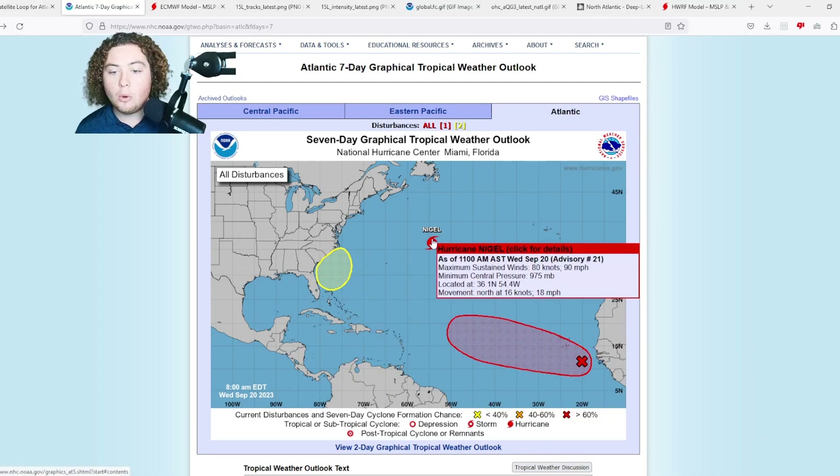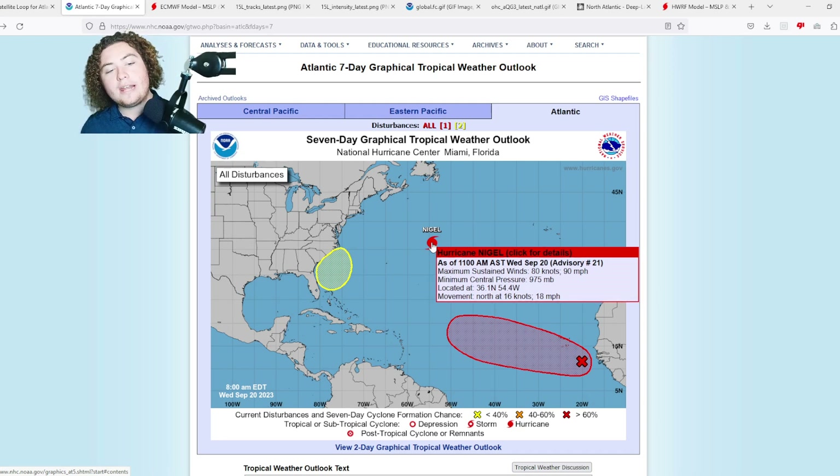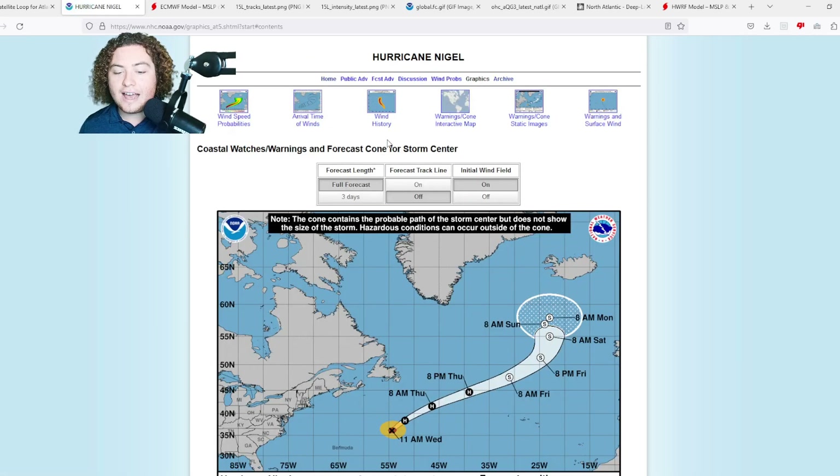First, we'll briefly talk about Nigel. It is starting its weakening trend — it is now a 90 mile per hour hurricane, high-end category one, with a pressure of 975 millibars, moving north at 18 miles per hour, although movement has been more north-northeast. Its current location is 36.1°N, 54.4°W. This hurricane has been moving a lot faster than originally anticipated, and based on satellite imagery it looks like it already completed that turn over the last couple of hours.